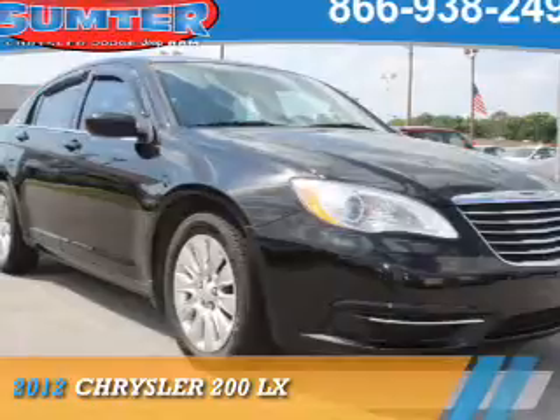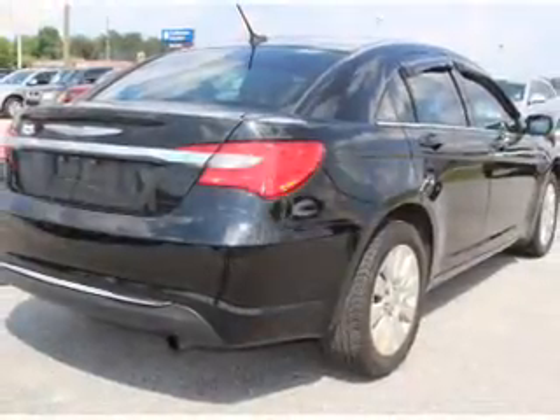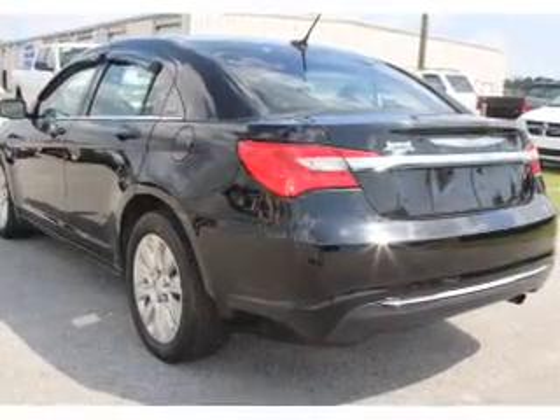Presenting the 2012 Chrysler 200. It's powered by front wheel drive, a 2.4 liter 4-cylinder engine, and an automatic transmission.